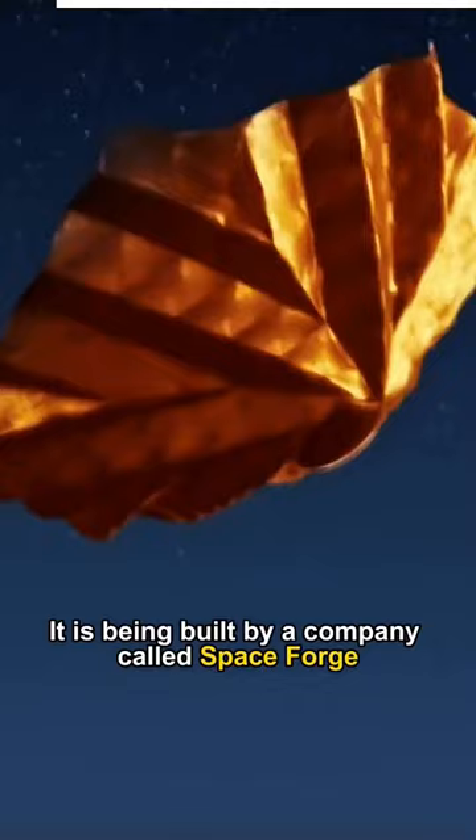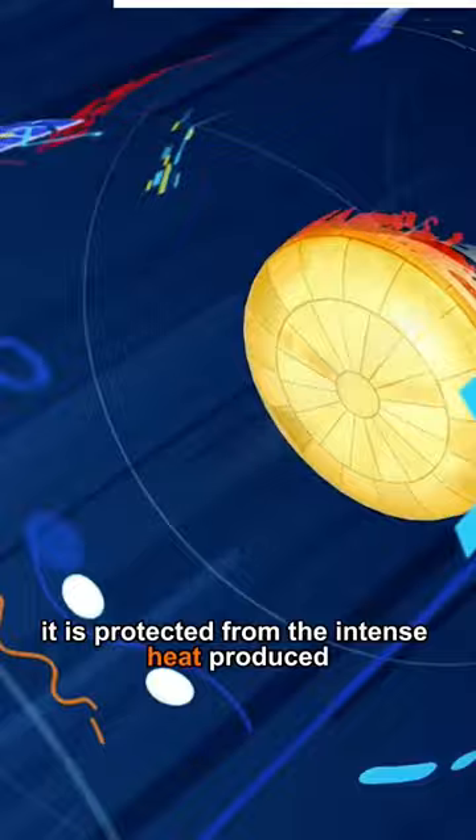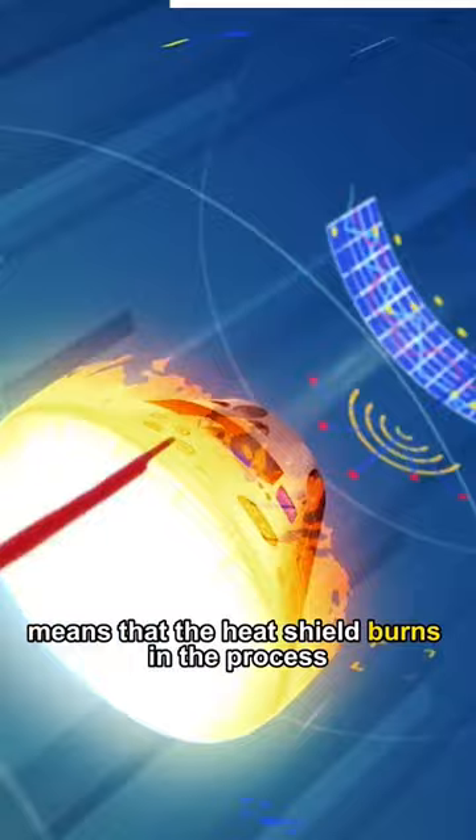Normally when a spacecraft re-enters the Earth's atmosphere, it is protected from the intense heat produced by its heat shield. But this also means that the heat shield burns in the process and makes it a one-use item.